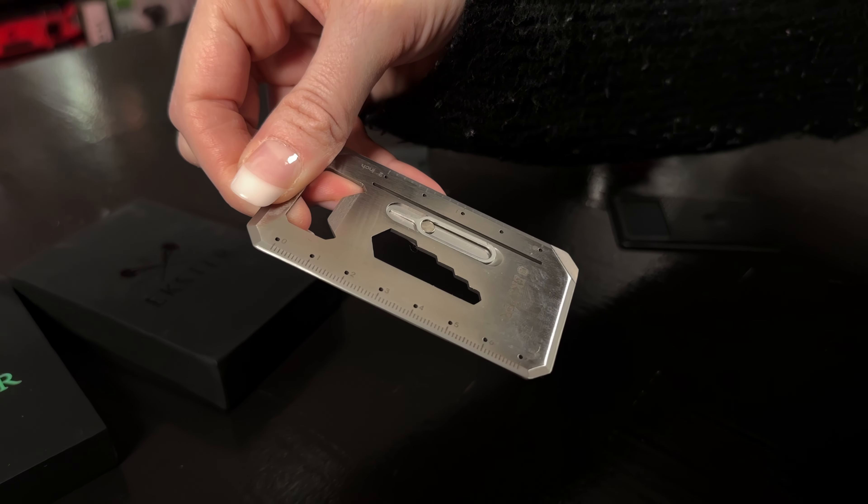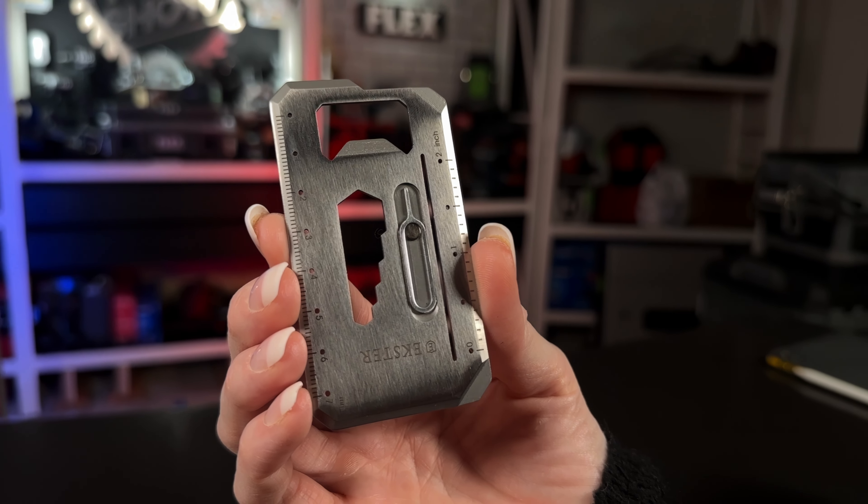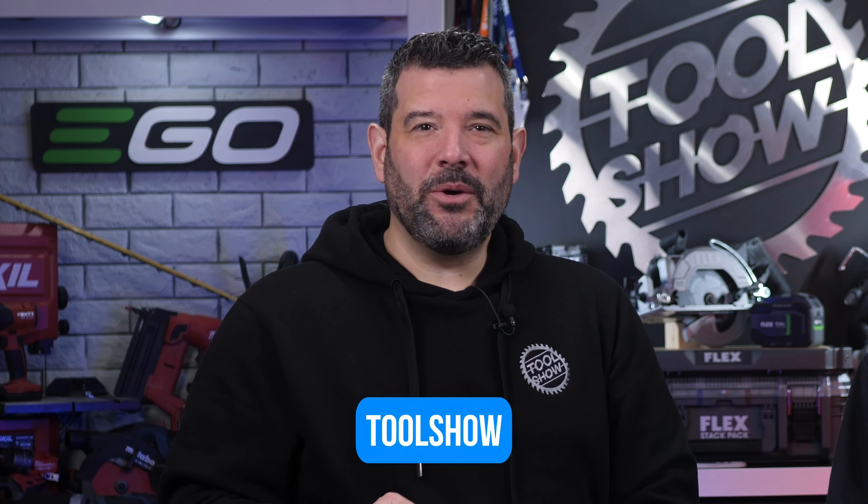The last accessory they sent was an awesome credit card-shaped multi-tool made of 304 stainless steel, featuring five wrenches, a phone stand, a flathead screwdriver, a SIM card pin, a box opener, a bottle opener, and a metric and inch ruler. So if you're looking for a new wallet or just want to stop losing the one you have, we can't recommend Ekster enough. They're currently celebrating their anniversary with a 20% off sale, but if you enter the code TOOLSHOW at checkout on their website, you'll get 25% off instead. Using our affiliate link helps out the show too — link in the description.